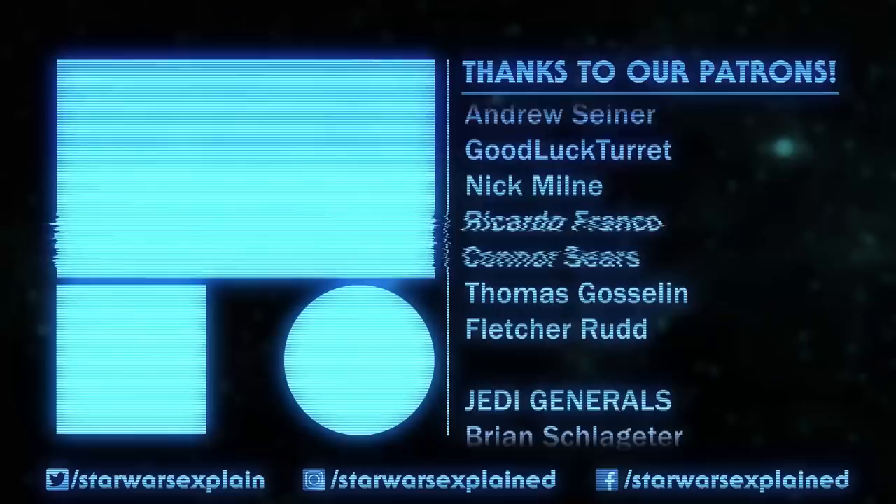If you haven't already, please like this video, subscribe to the channel, follow us on Twitter, Instagram, and Facebook, and consider checking out our Patreon page. As always, thanks for watching, and may the Force be with you.